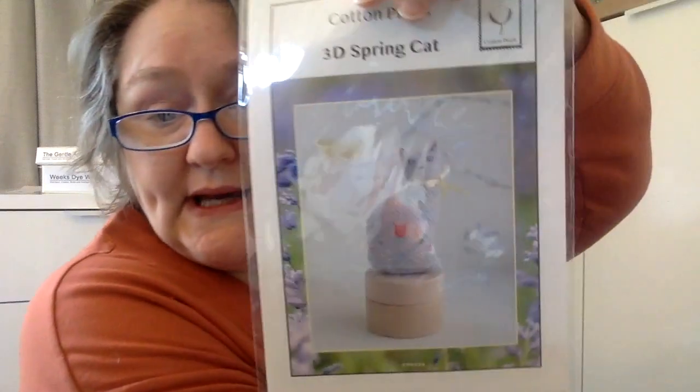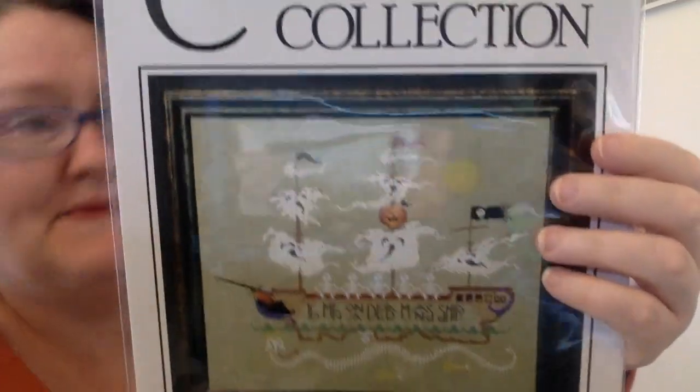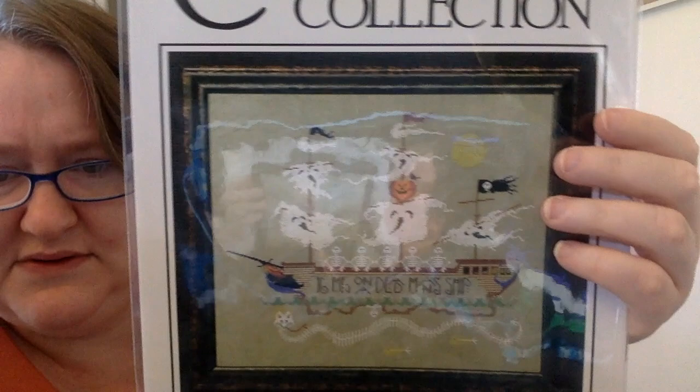Next is Cotton Pixels — a 3D Spring Cat, which I think is so cute. Maybe these ones I have just one of, I should hurry up and stitch and then give away. The Cricut Collection — Skeleton Crew. I think somebody gave this to me but I didn't write down who. It's a great Halloween piece.